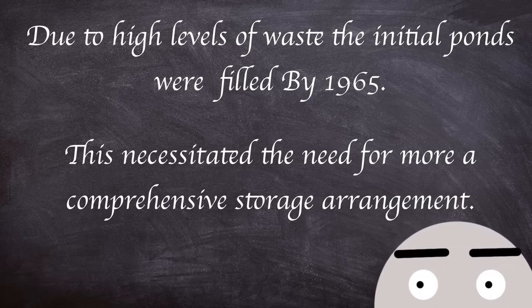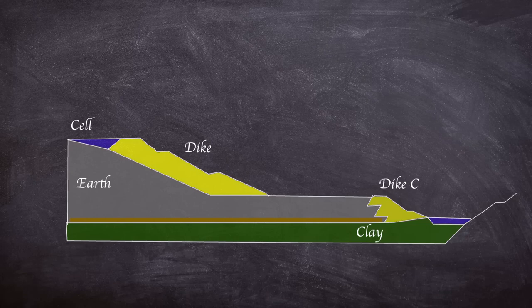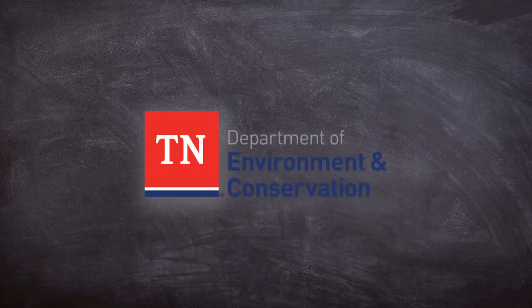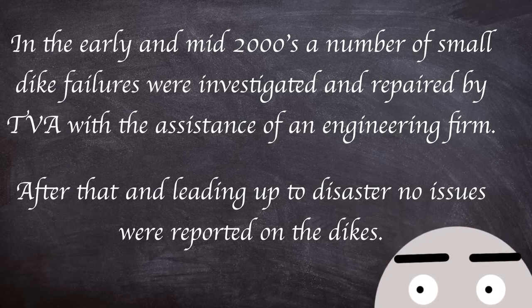This necessitated a more comprehensive storage arrangement. A new settling pond and ash storage cells were constructed. The storage area was divided into a number of smaller dredge cells consisting of a perimeter 60 feet above the winter level and 740 feet above sea level. Dykes were stacked on top of each other on top of the previously sluiced ash materials. These dykes were visually inspected by workers daily and more in-depth surveys were undertaken by engineers yearly, with quarterly checks by the Tennessee Department of Environment and Conservation in between. In the early to mid-2000s, a number of small dike failures were investigated and repaired by TVA with the assistance of an engineering firm, after which no other issues were reported.